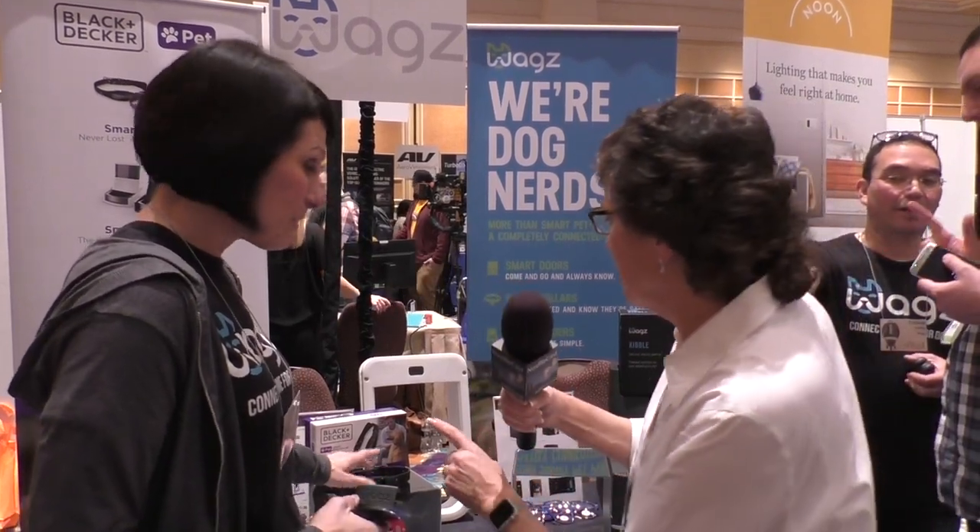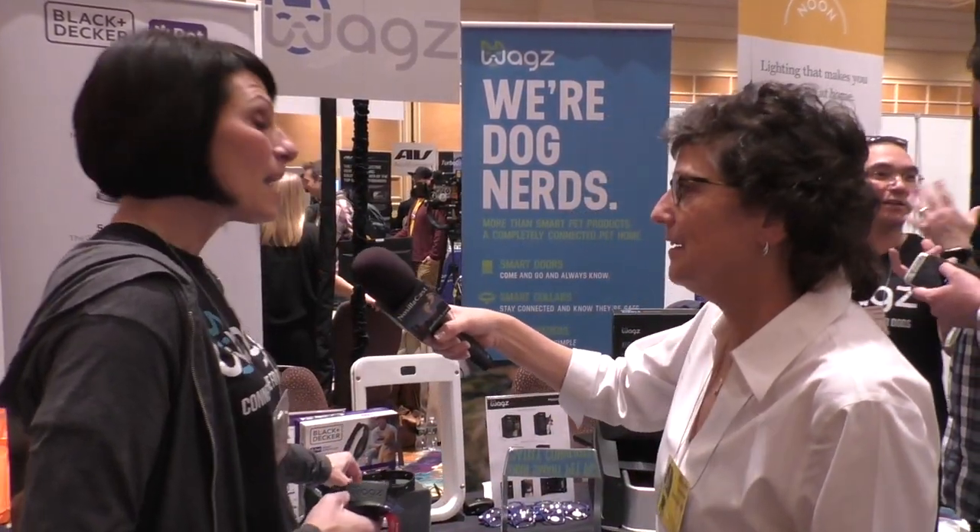Are these products available now? The Black and Decker collar is launching this week. The next products will be launching at the end of Q2 and be on the market for sale — the whole system. Right now the collar is on Amazon for pre-order. From there, they'll be in all the big chains — Best Buy, Walmart, Target. The company name is WAGZ and the website is WAGZ.com.